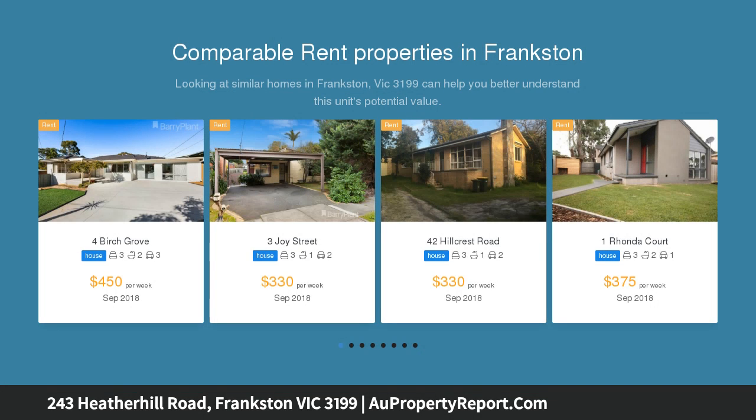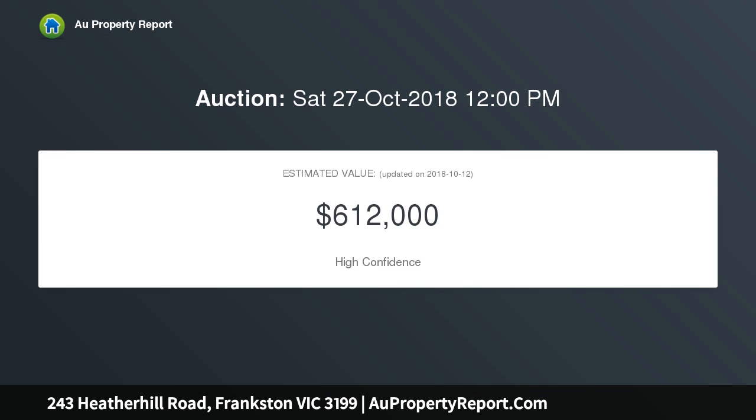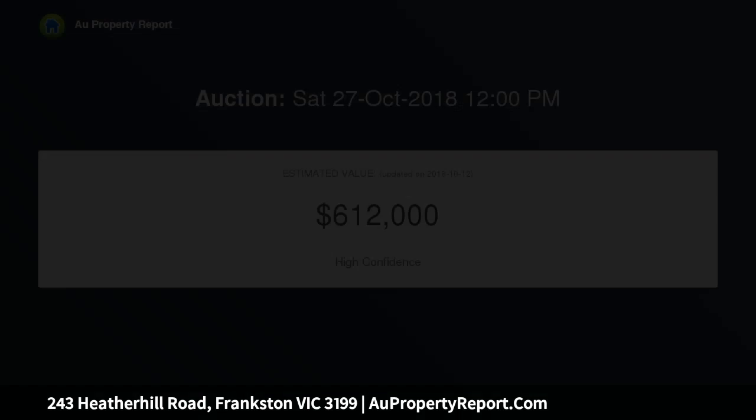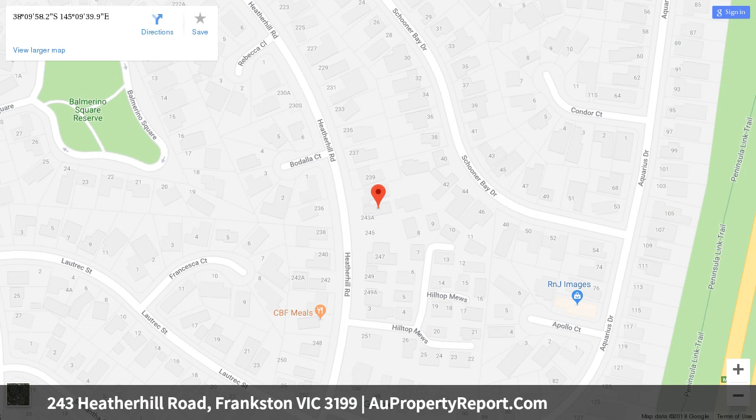If you are after stress free, then this standalone 3 bedroom, 2 bathroom home is for you. It's been lovingly looked after inside and out by the one owner, leaving buyers with the chance to snap up a gem. With its beautiful sandstone construction and charcoal Colorbond roof, it has great curb appeal at the front of the dual occupancy block and features a two-car garage with security door directly into the house.